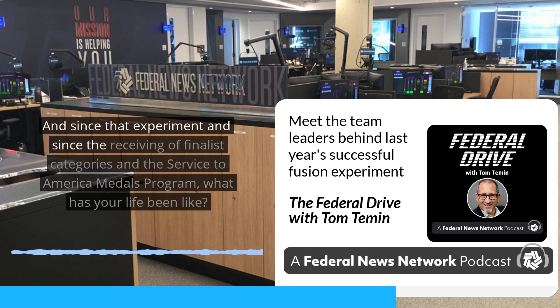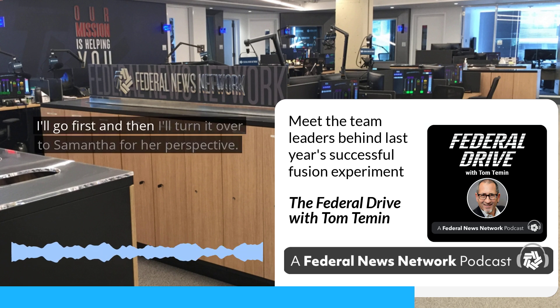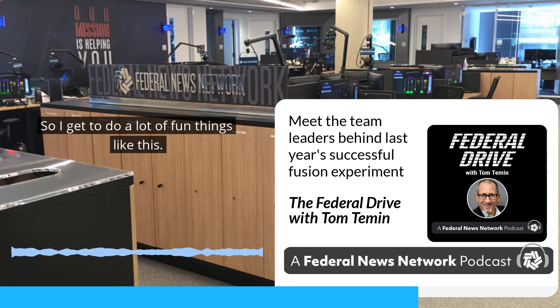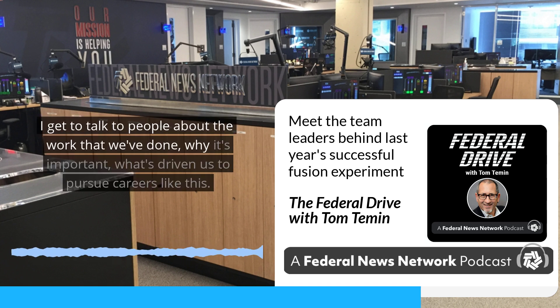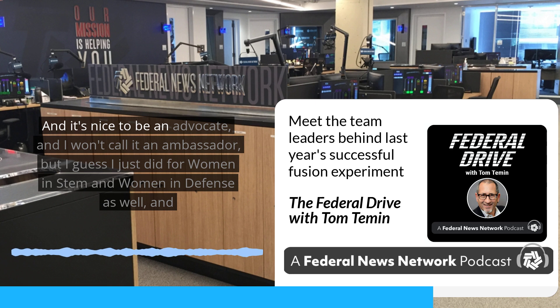Since the experiment and the Service to America Medals program recognition, there have been opportunities to talk to people about the work done and why it's important. Dr. Nelson's undergraduate alma mater recently did a piece on her, which was pretty great. It's nice to be an advocate — and an ambassador — for women in STEM and women in defense as well.